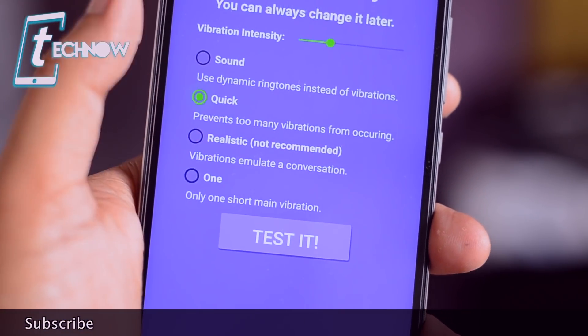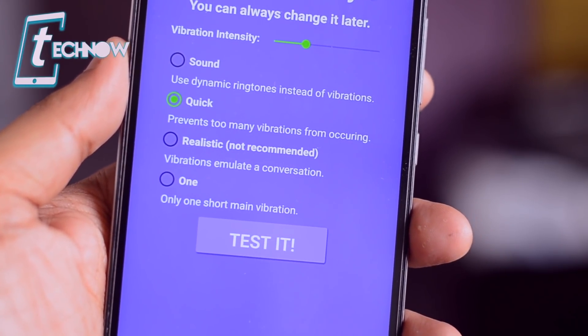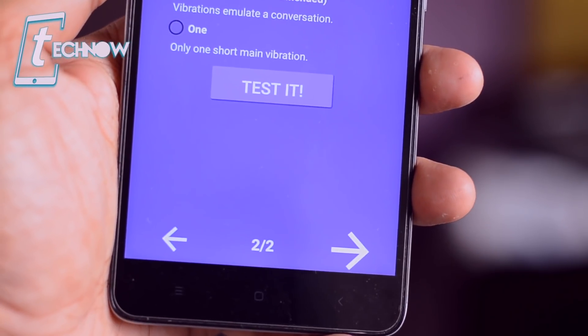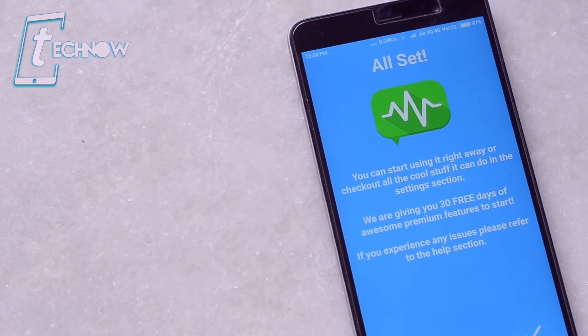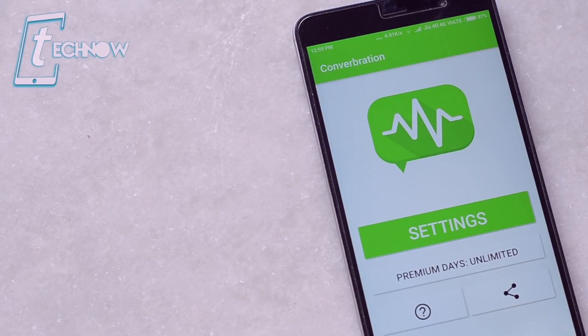If the message is of a long length, then you'll get a long vibration. You can toggle between the notification styles and press the test button to check different types of notification styles. The application comes with a 30-day premium trial which lets you use all the premium features for 30 days, and then you need to purchase the app. As I'm having the premium version, let's check out the other features.